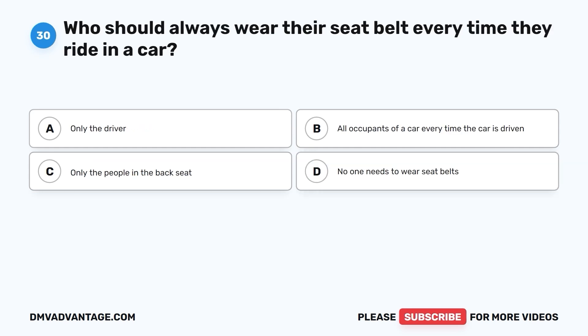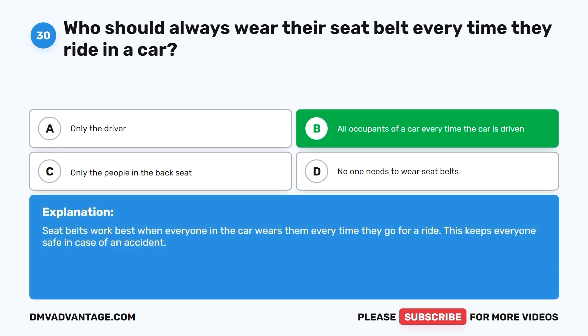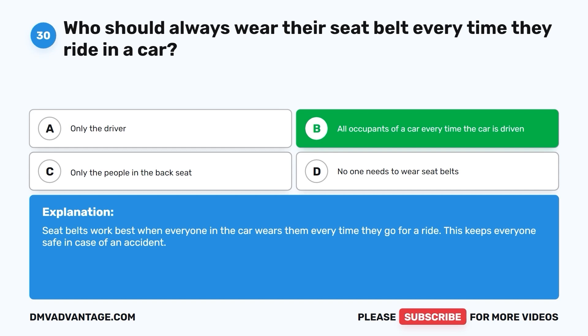Question 30: Who should always wear their seatbelt every time they ride in a car? A. Only the driver. B. All occupants of a car every time the car is driven. The correct answer is B. All occupants of a car every time the car is driven. Seatbelts work best when everyone in the car wears them every time they go for a ride. This keeps everyone safe in case of an accident.